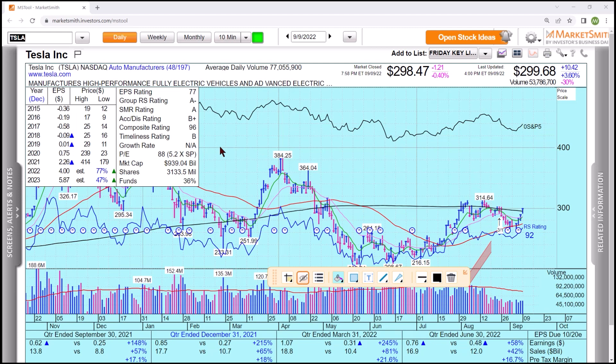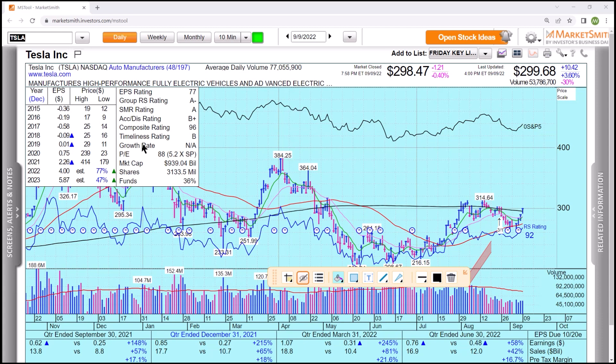First stock: Tesla. This was on the key list — it's a max list stock. Look at the numbers. 40% earnings, or average sales of 40%, or a really great stock in a leading group with a high composite rating. Those are the constraints, and they work.